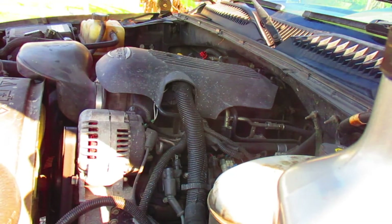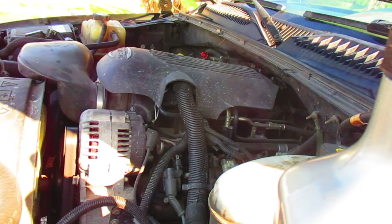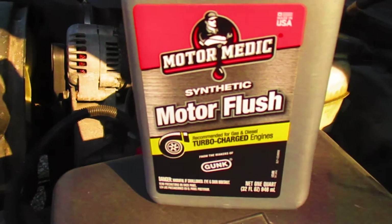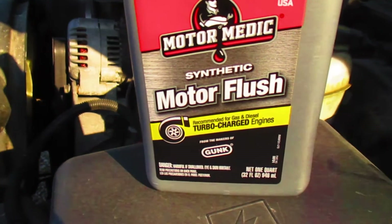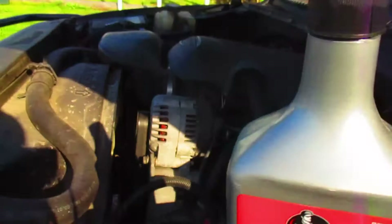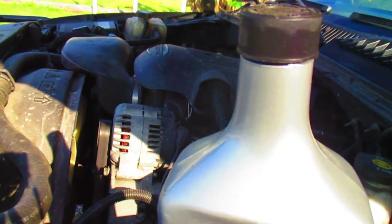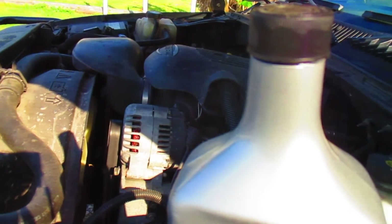Now, the transmission fluid seems to have done a little bit of effect. I figure it's washed a good bit of material out. Next, what I'm going to do is use this material right here — this is synthetic motor flush for diesel, gas, and turbocharged engines. What I'm going to do is when I get about a day or two before I get ready to change the oil, I'm going to show you how to do a precision oil change. Plus, in doing that, I'm going to put this stuff in the motor the day before.